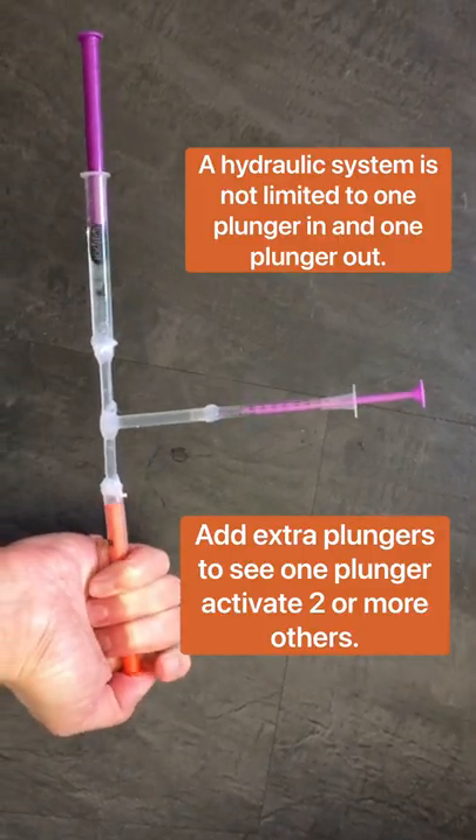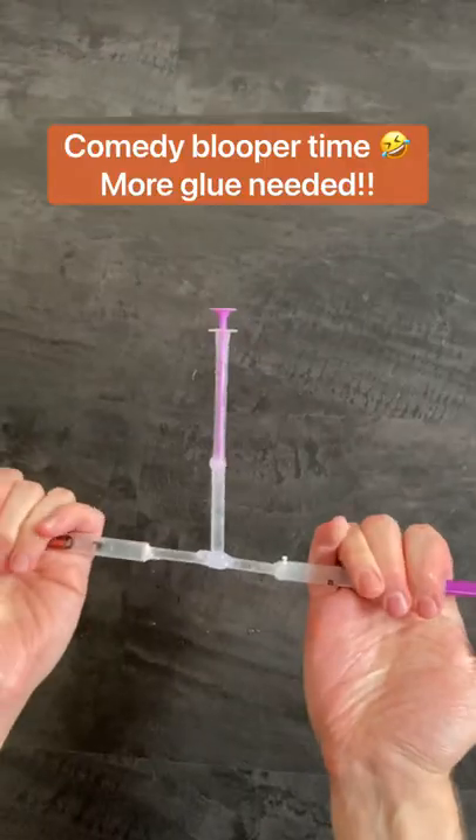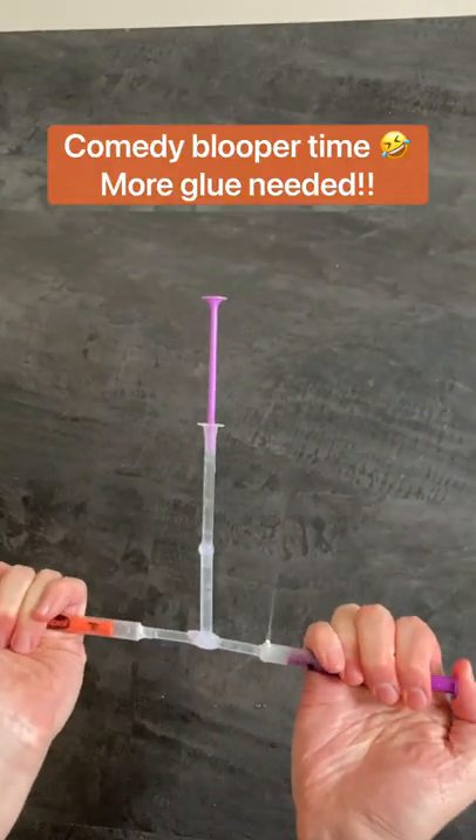Our hydraulic system is not limited to one plunger in and one plunger out. Comedy blooper time — more glue needed.